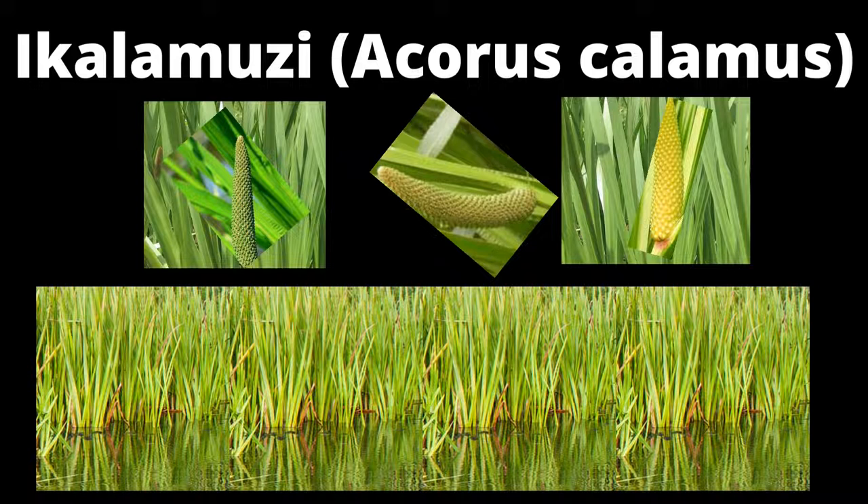Calamus can grow just about anywhere as long as there is enough water in the soil. The plant is indigenous to Southeast Asia but is widely distributed in America, Europe, and Africa. It is a globally traded plant that can be used to make traditional medicine remedies, perfumes, oils, and food and drink flavorings.